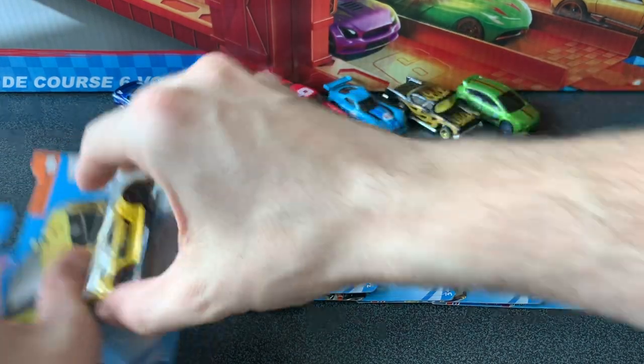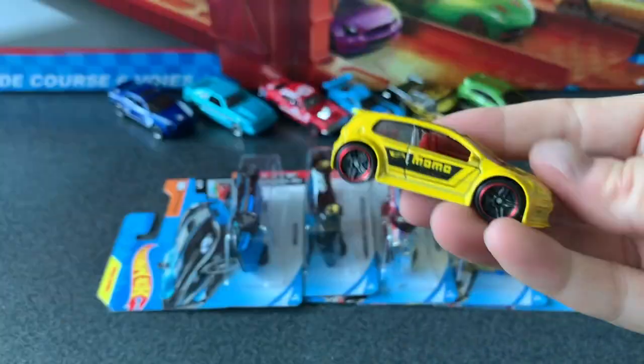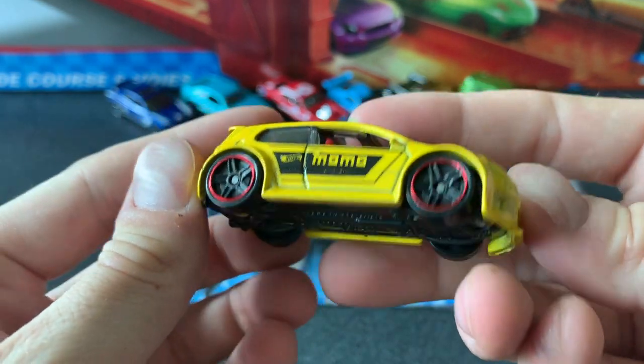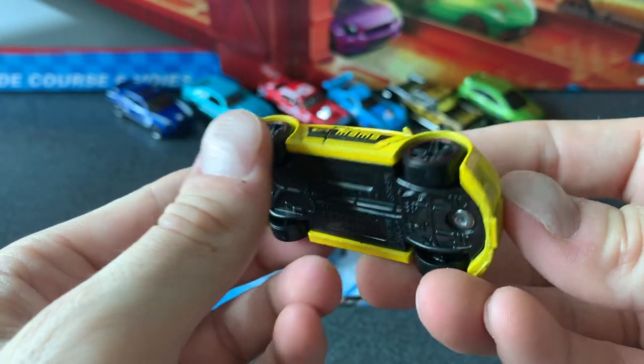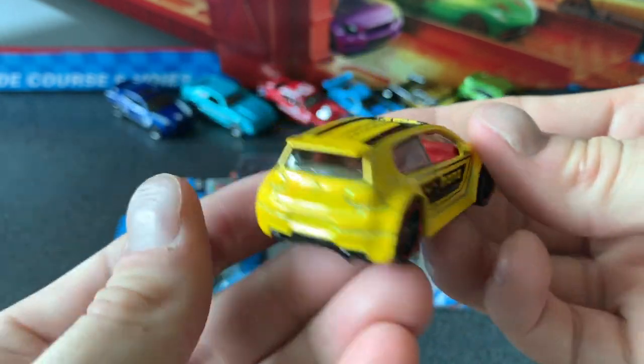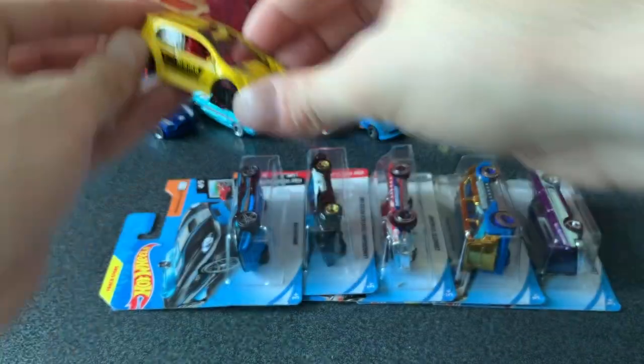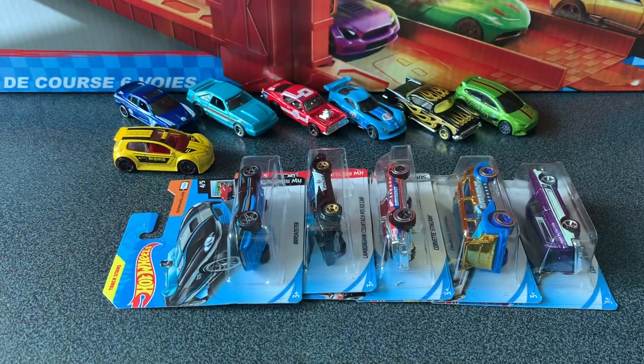Now one that's been a popular release for 2019 is the Volkswagen Golf GTI. You can see I've got it here in yellow and it's car 5 of 10 from the Volkswagen series. I've also got it in red but haven't opened that one yet. The yellow has the red interior, it's got those red rimmed wheels and some nice Momo decals on it. It's a really awesome car.